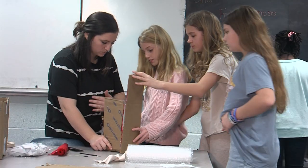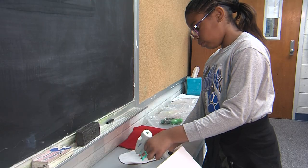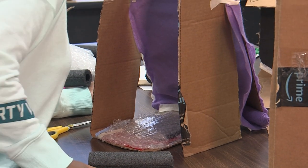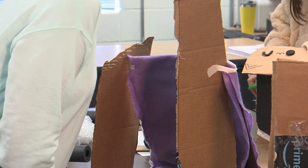In this fifth grade STEM class, students are cutting, shaping, and gluing — making a cardboard cast while learning how to treat someone with cerebral palsy.